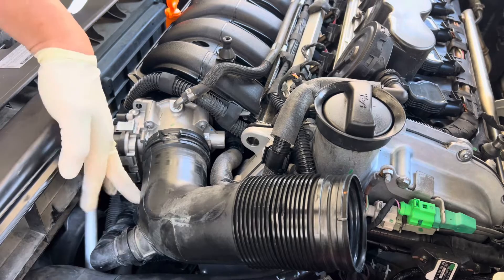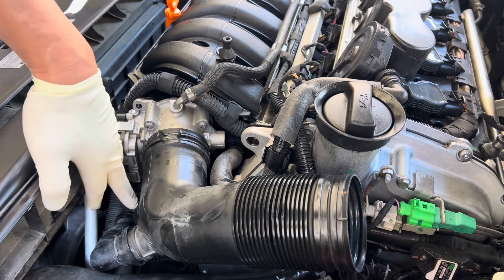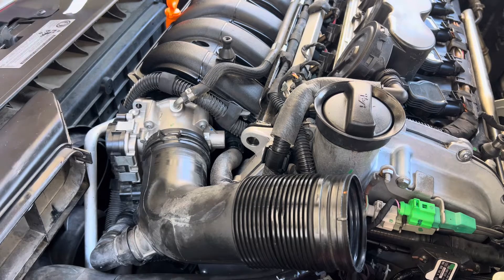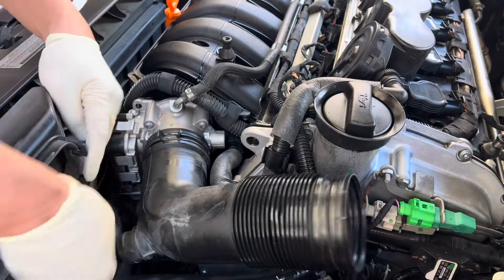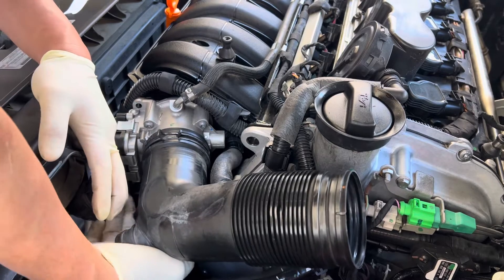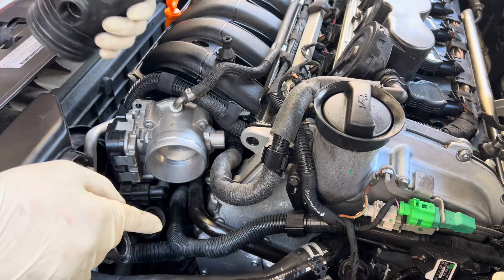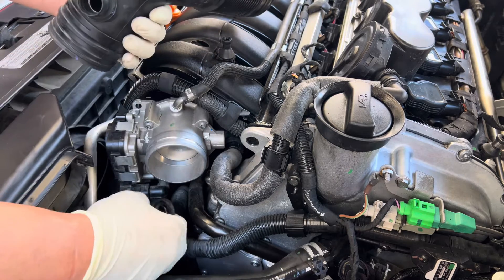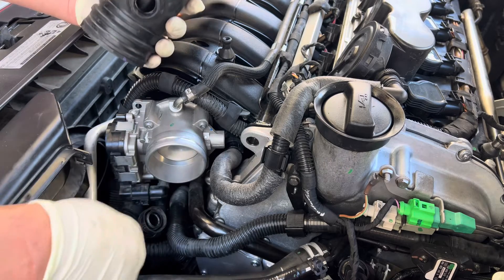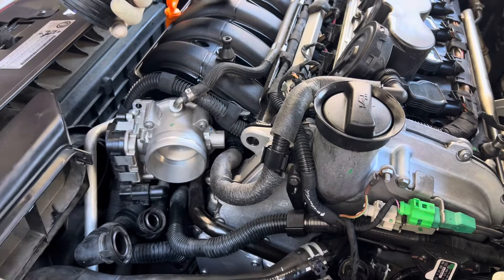There are two hoses down here that connect to the throttle body. I have a feeling the bottom hose — there's one here and a smaller one where my middle finger is — I probably didn't get that on very well because it's really hard to reach. I'll follow the Innova 5610 instructions and double-check these hoses to make sure they're connected correctly and that nothing else has come undone.